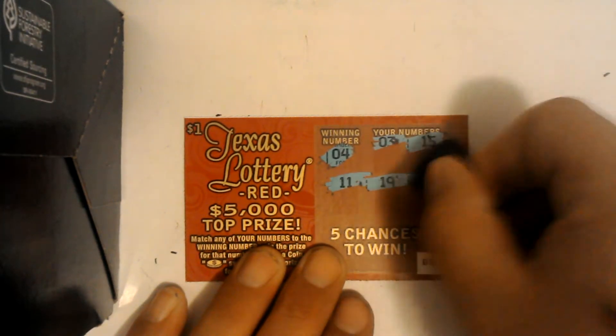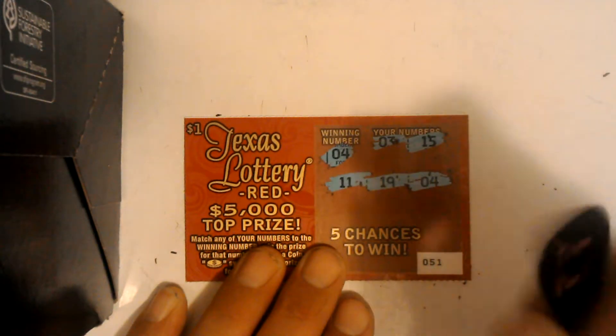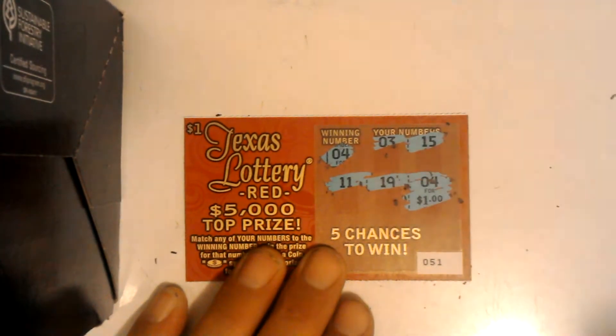Candy got me a winner! Let's see how we do — and we got a dollar. Nice. Ticket number 52.